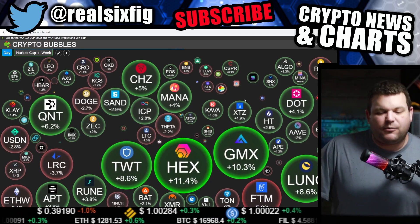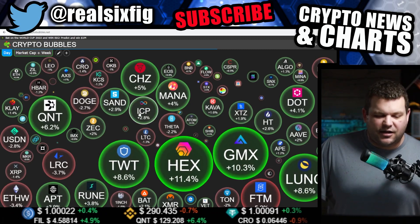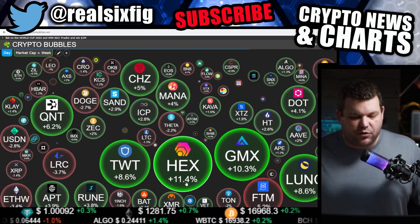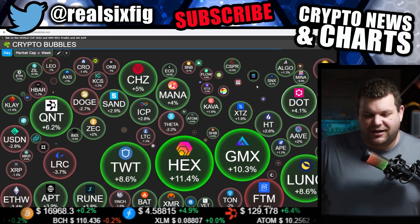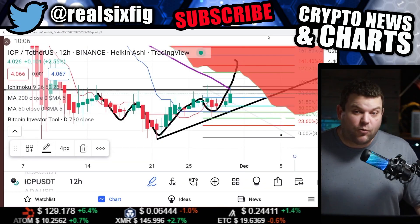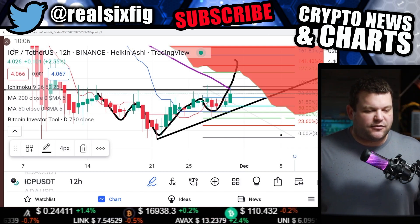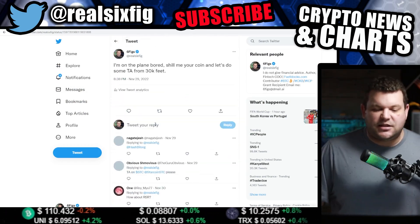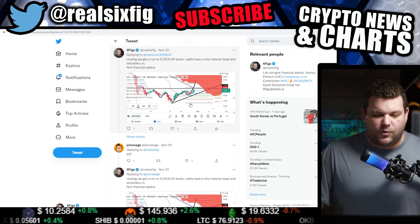Let's get into the markets quickly. The markets are kind of pumping — there's a little red here and there. ICP is up 2.8%. Biggest winners of the day: HEX up 11.4%. Markets are kind of mixed right now. On my way back from Miami I dropped a tweet at 30,000 feet and started doing some TA — bought the in-flight internet for eight bucks for a couple-hour ride and thought it was well worth it.